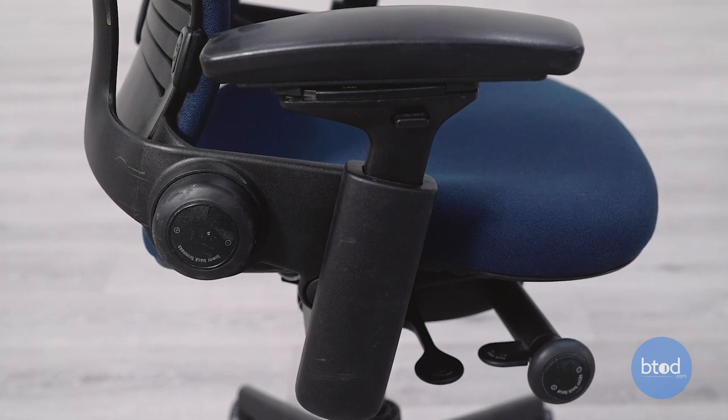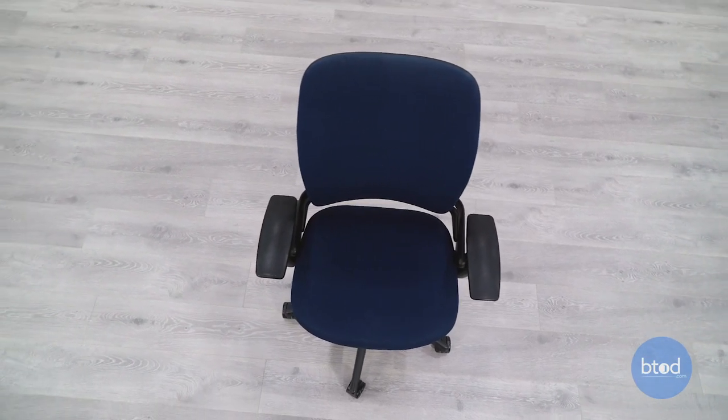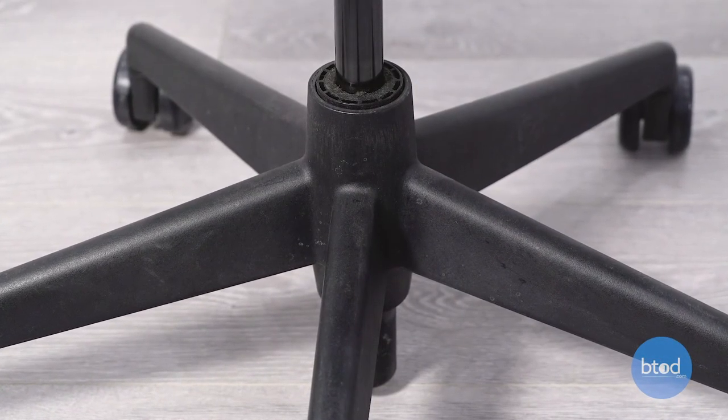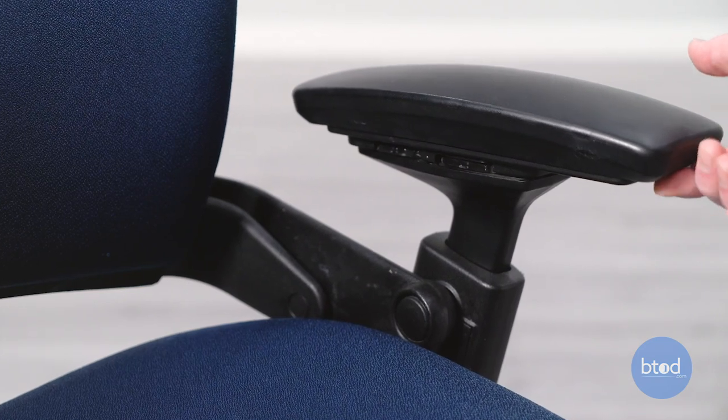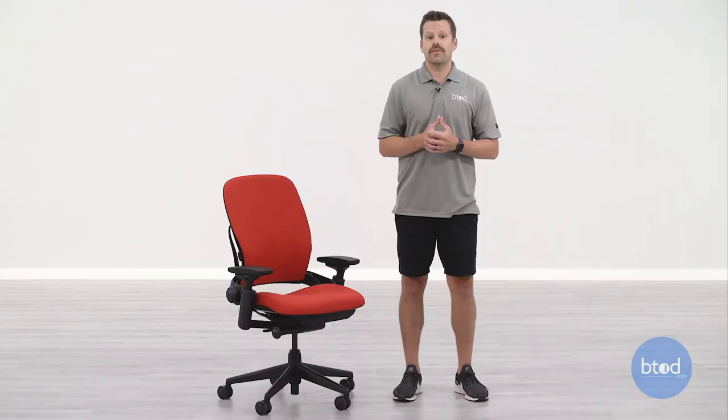These companies will oftentimes go through and inspect and list these chairs in good condition even though there are going to be varying defects or scratches throughout the chair. Buying from a private seller might give you more pictures since this is an individual's chair, so there's a good chance they'll be able to provide photos. However, the condition may not be fully known, especially if this is not the original owner — they may not be aware of any aftermarket components that have been added or how old the original components are.